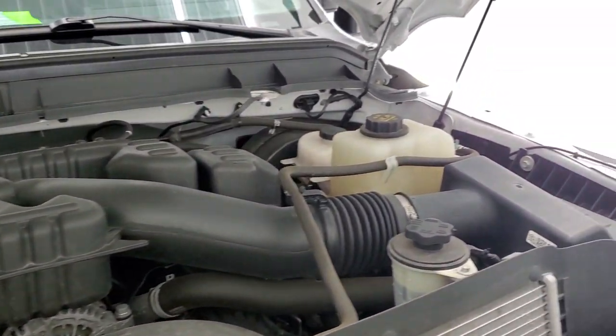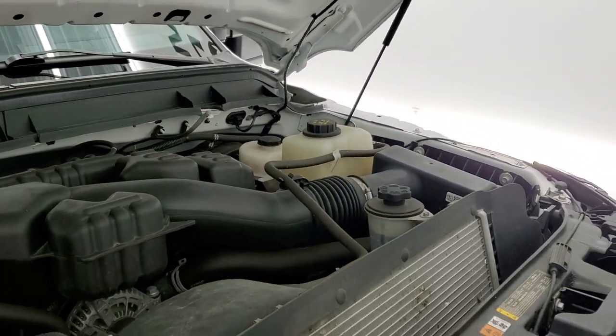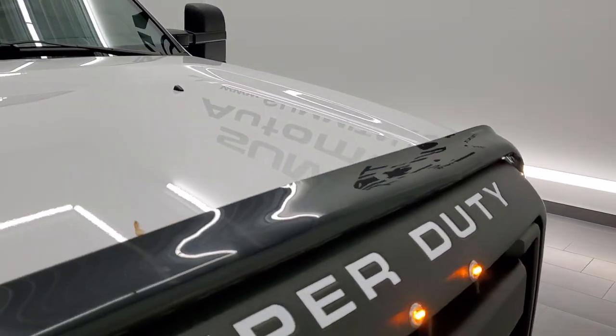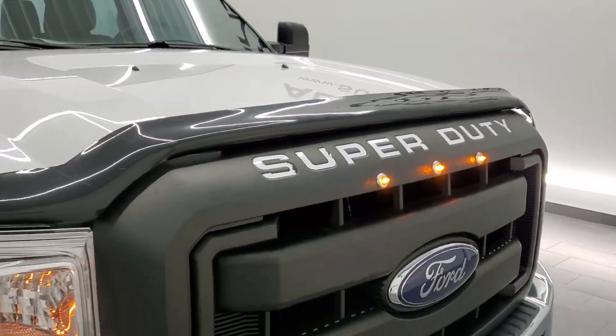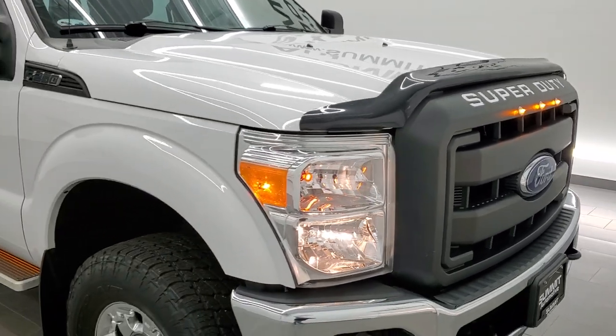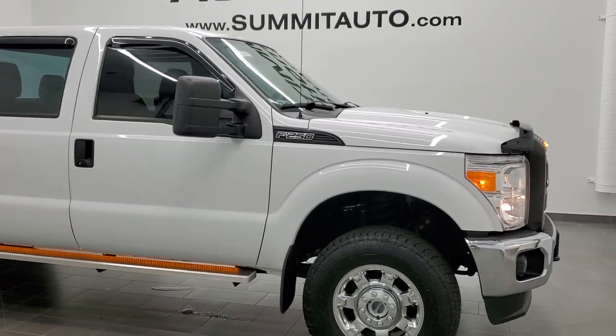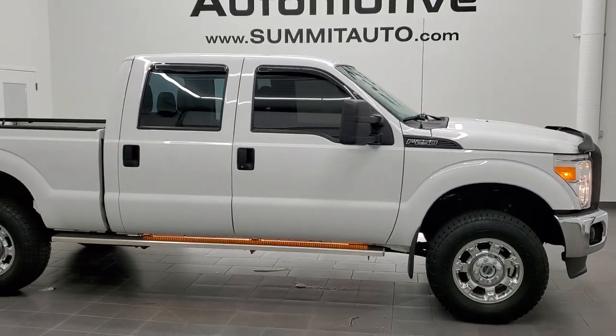This truck has been fully safety inspected by our service shop, has a fresh oil and filter change, and all the fluids have been checked and topped off. You can see those LED lights in the grille there. This one is 100% ready to go — I would highly recommend it from a quality and condition standpoint.